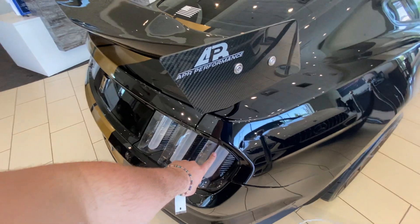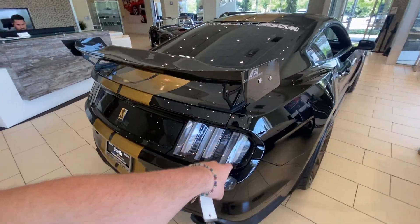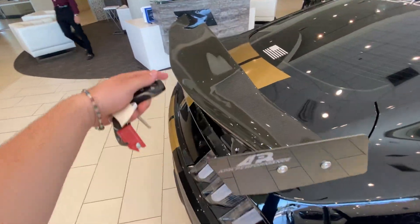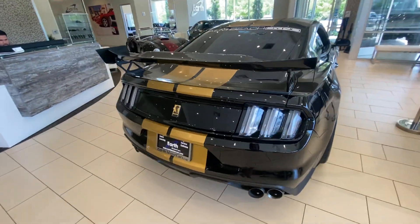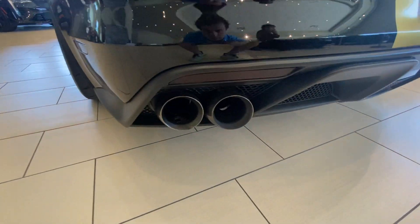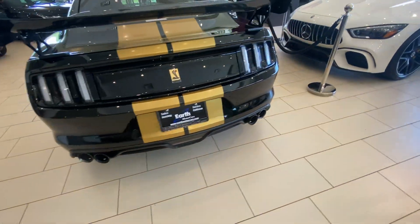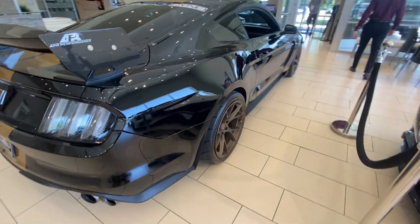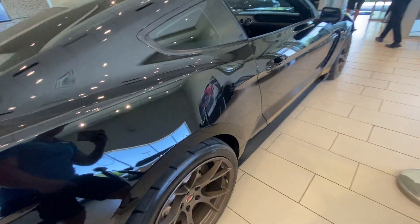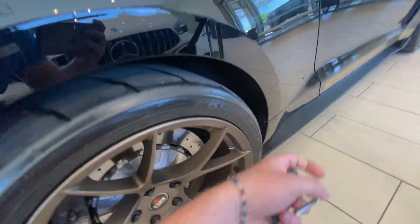I have aftermarket tail lights on this car. Usually these cars come in red, but these are the clear ones with the white inserts. APR performance spoiler. Gold stripes with matching GT350 gold emblems. Take a look at the exhaust right there. And just the little details — even right here you can see my stem caps match the color of the car.